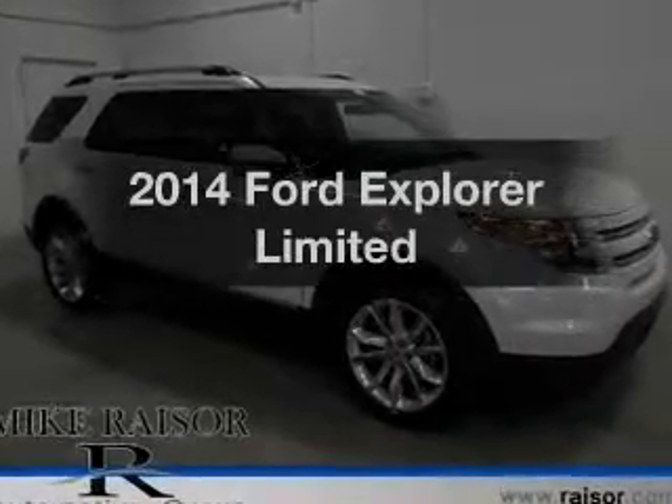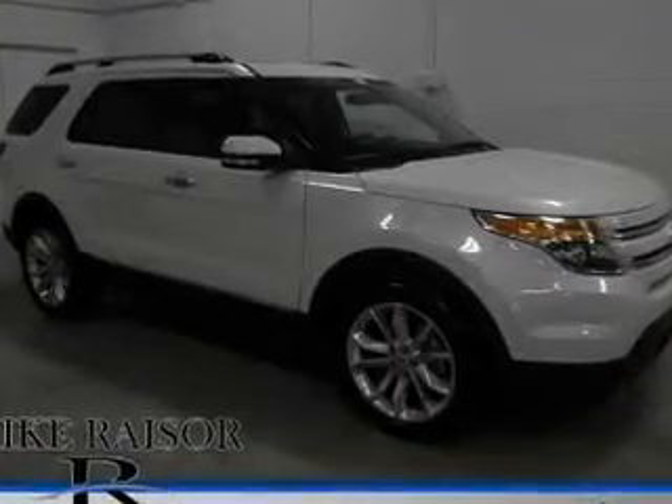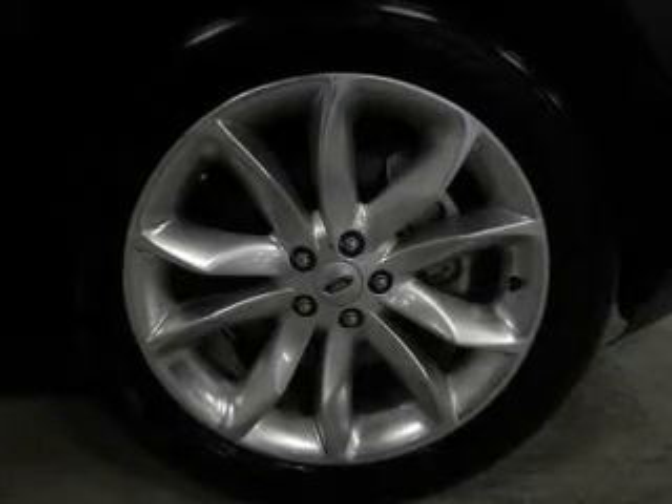Imagine yourself in this 2014 Ford Explorer. Travel the roads in style and comfort in this great vehicle.